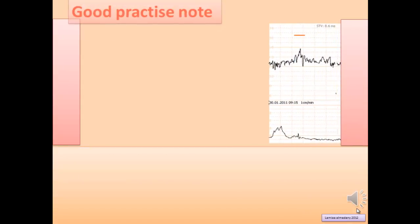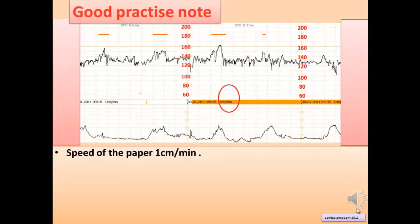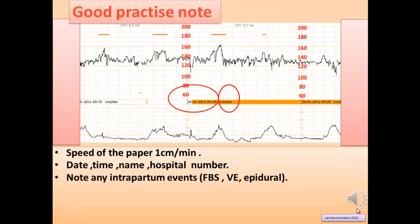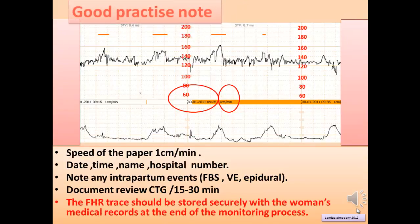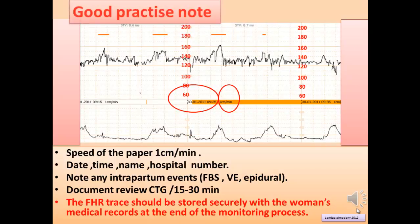Good Practice Note: we need to know the paper speed. Date, time, name, and hospital number should be labeled on the CTG. Note any intrapartum events such as fetal blood sampling, vaginal examination, and epidural anesthesia. Document and review the CTG every 15 to 30 minutes. Fetal heart rate tracings should be stored securely with the woman's medical record at the end of the monitoring process.